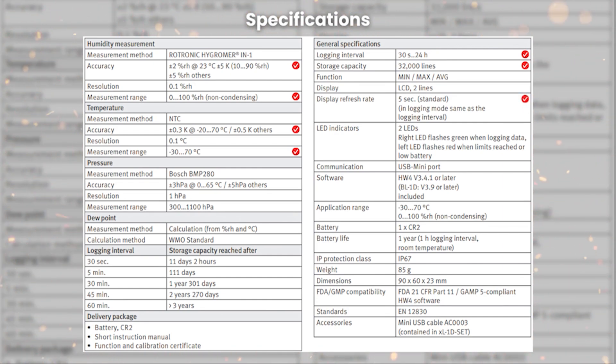By default the display refresh rate is five seconds, but once logging starts it automatically changes to the interval time set by you. For the battery, the HL-1D uses a replaceable CR2 button cell with a battery life of up to one year, provided the logging interval is set to one hour at normal room temperature. This device comes with an IP60 protection grade, making it suitable for use in cold chains or pharmaceutical industries. In terms of compliance, the device is FDA 21 CFR Part 11 supported, meaning data extracted from this device is valid worldwide.